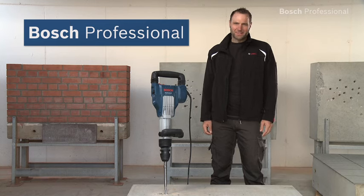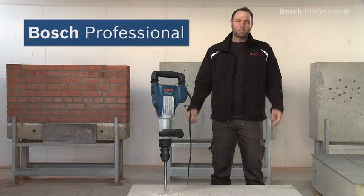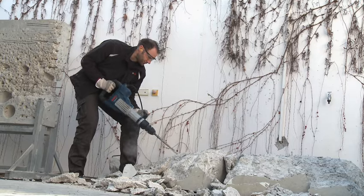What you see here is the GS-H11 VC Professional SDS Max Breaker from Bosch — the breaker with the best power-to-weight ratio in its class.